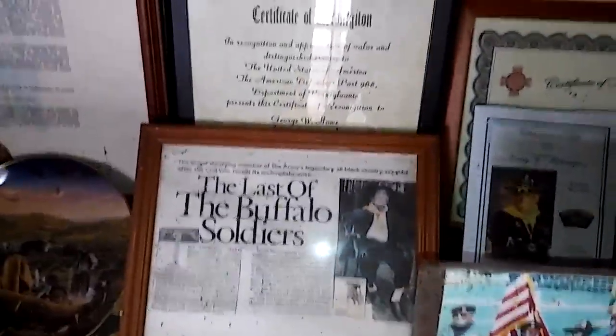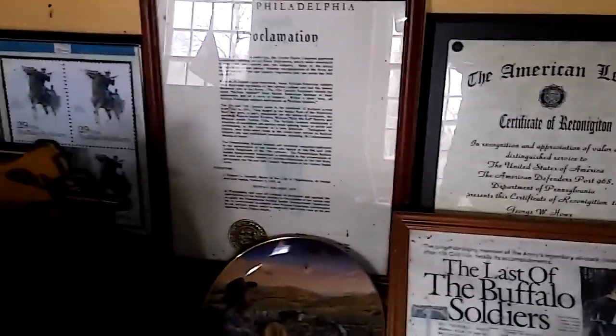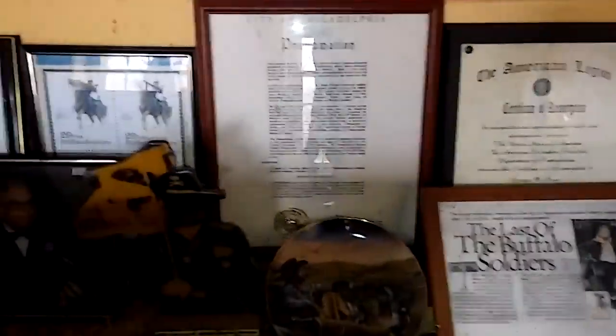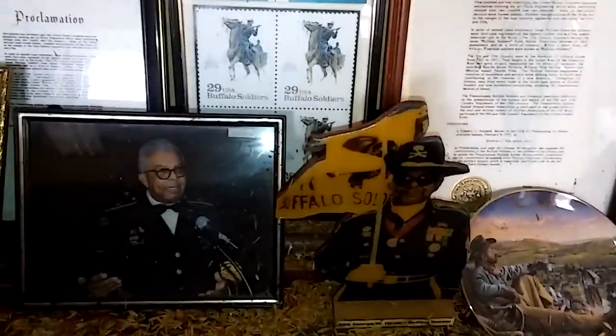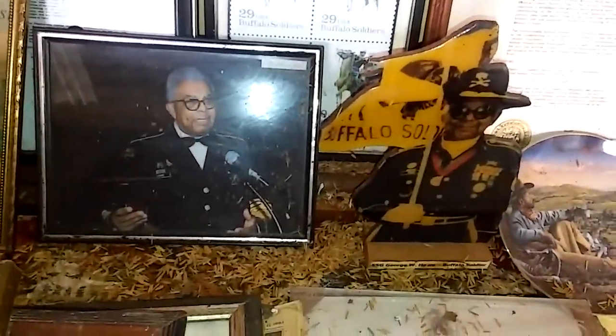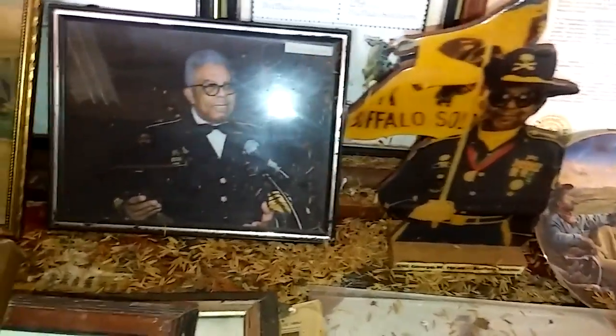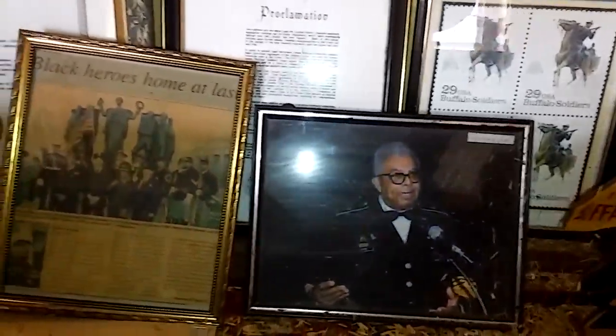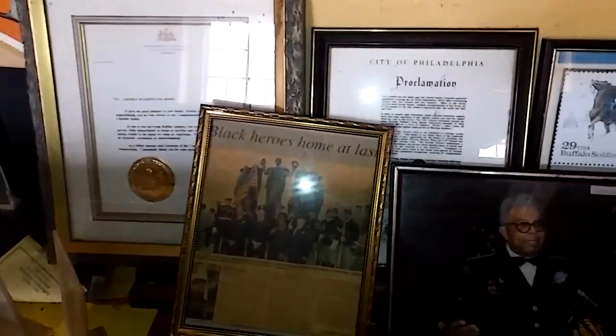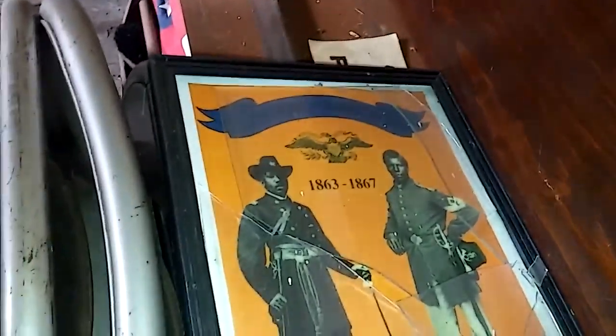Now these are all real Buffalo Soldiers. All real, all served the United States. All of them served. Just really nice to see.